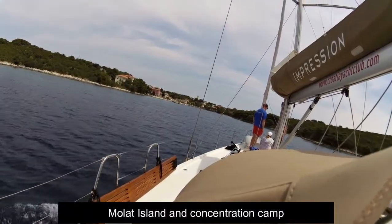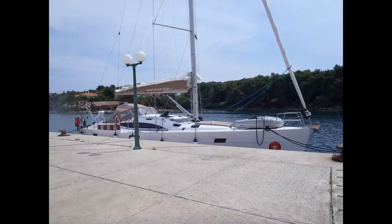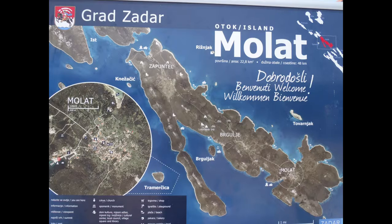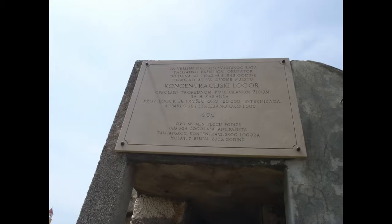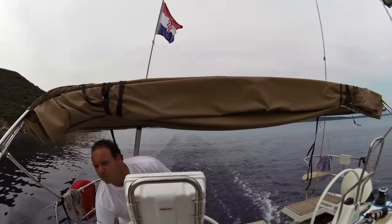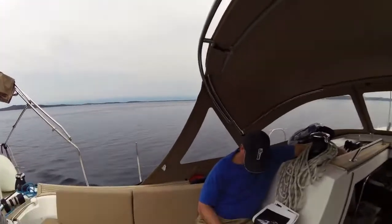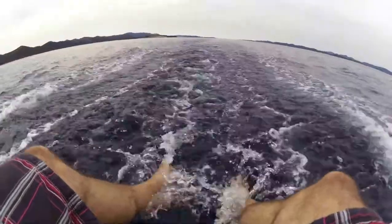Now we're approaching Molat Island because we heard it's got a very good bakery and it had a nice quay for us to come alongside. But it also has a dark history of a concentration camp where about a thousand Croats died during the Second World War in 1942-43. That's Maria the baker — we heard about her bakery, so we enjoyed her food, and then cruised further south.